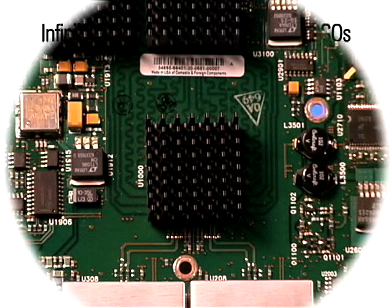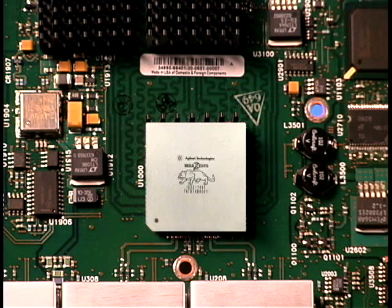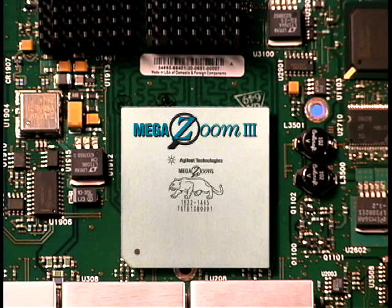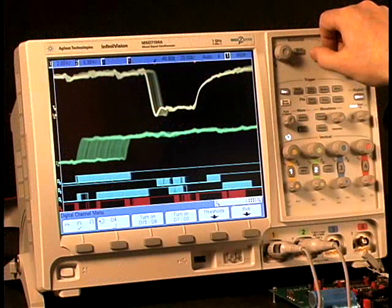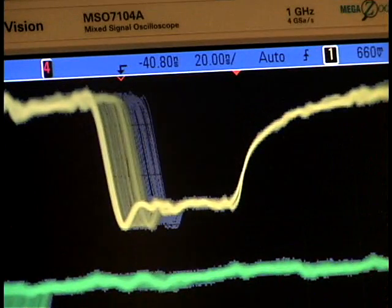On the inside, the engineering moves up a notch with Agilent's patented single IC technology that delivers 100,000 waveforms per second to the screen with 8 megapoints of memory always optimized. You get the critical signal detail you need on every acquisition.